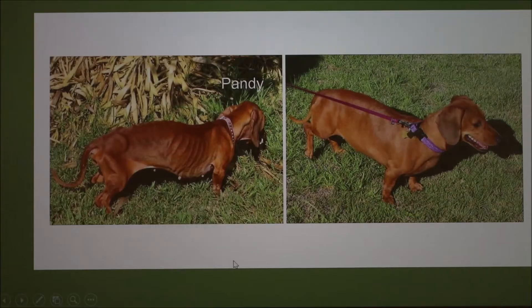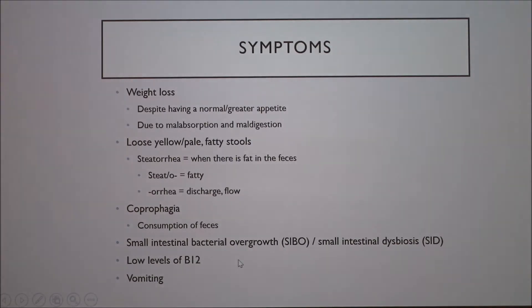You can also have bacterial overgrowth, or dysbiosis — basically bad growth of bacteria — in the face of this condition. The animal might also have low levels of vitamin B12 due to low absorption. And of course, vomiting may occur as well.